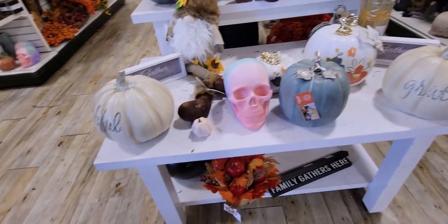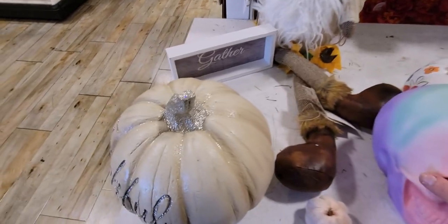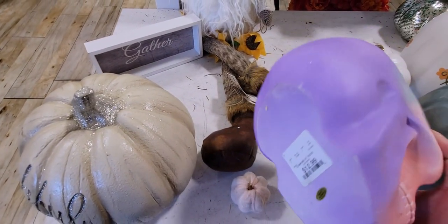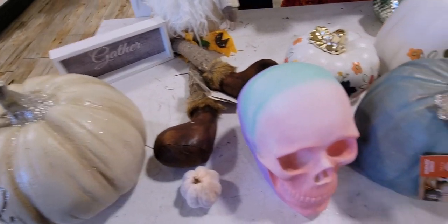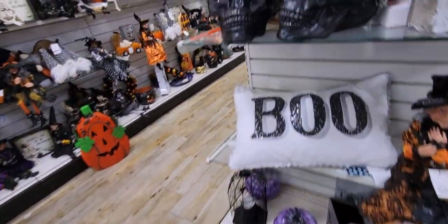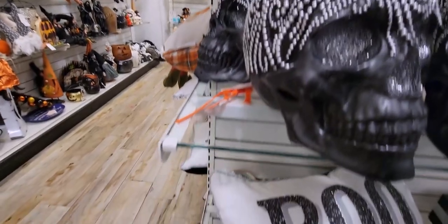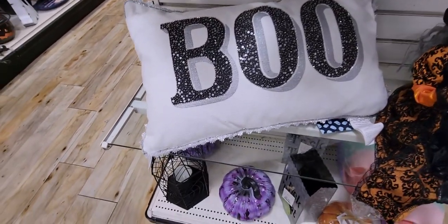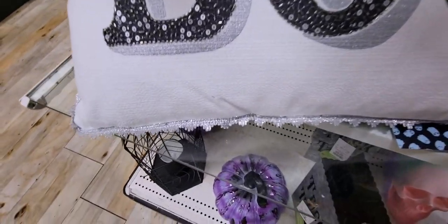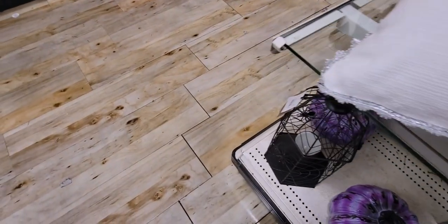On this table there's this rainbow-colored pastel skull for $12.99. Over here they have more skulls and pillows — this one says "Boo" and is trimmed with really pretty silver trim.